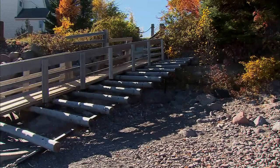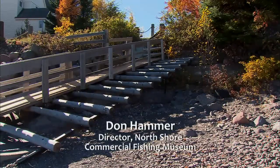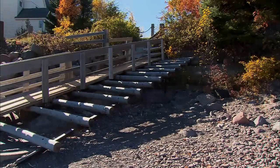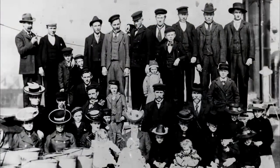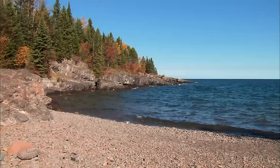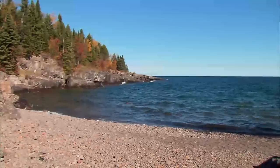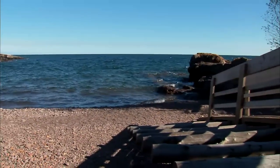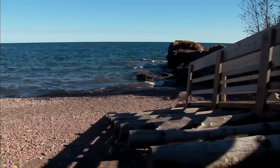What you're looking at really helps to explain how the Norwegian settlers could make all of this work for them. People told them about the North Shore. They came up here and it looked pretty familiar — except there were no big, nice, deep, protected fjords. So what they did was build their fish houses in these wonderful little bays, and then they created these ramps.